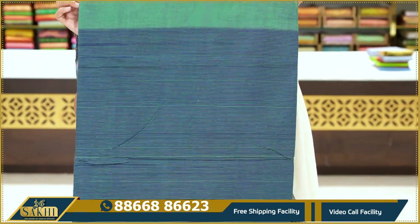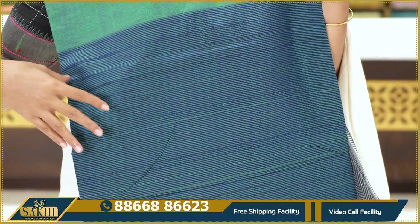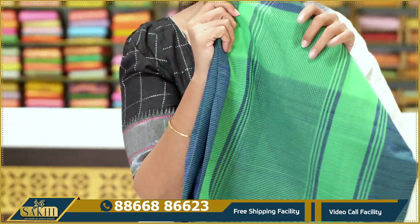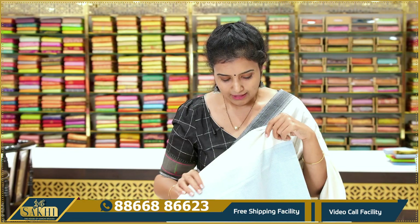Next — blue with green combination saree. Very good combination with fine lines. The price details should be $13.95.